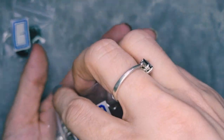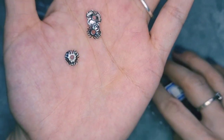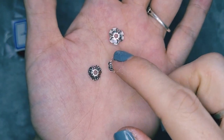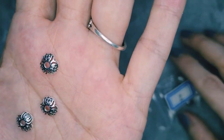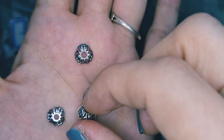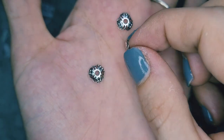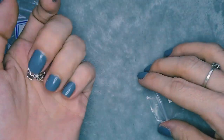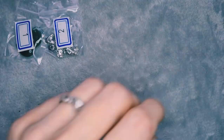Number two is 20 pieces of seven by five millimeter three-petal bead caps. These remind me of a three-leaf clover. They're nice and lightweight, very delicate, and they're filigree as well, which is nice. I can't wait to find a use for those ones.